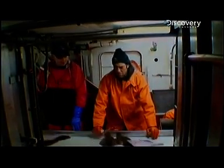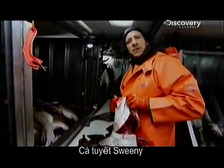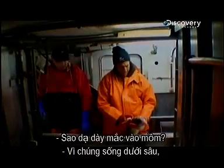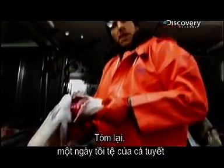What's that hanging out of his mouth? That's his stomach. Why is his stomach hanging out of his mouth? The cod are really deep, so when you bring them up they explode. All in all, a bad day to be a cod.